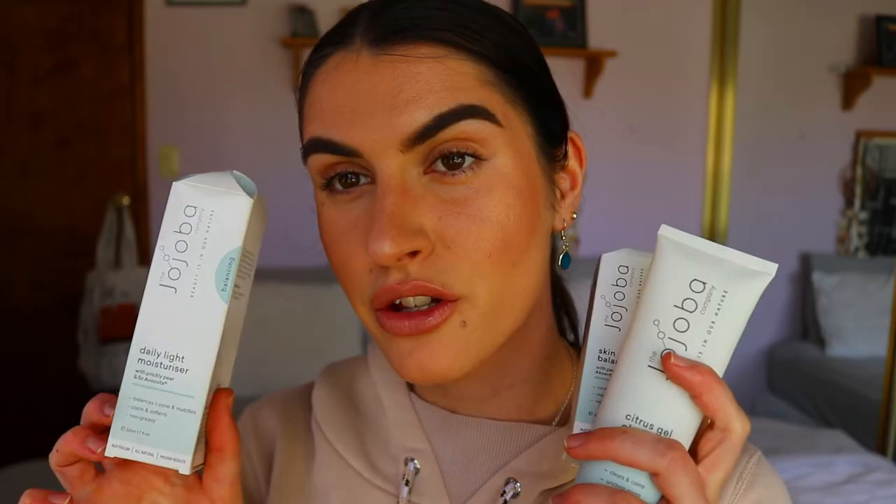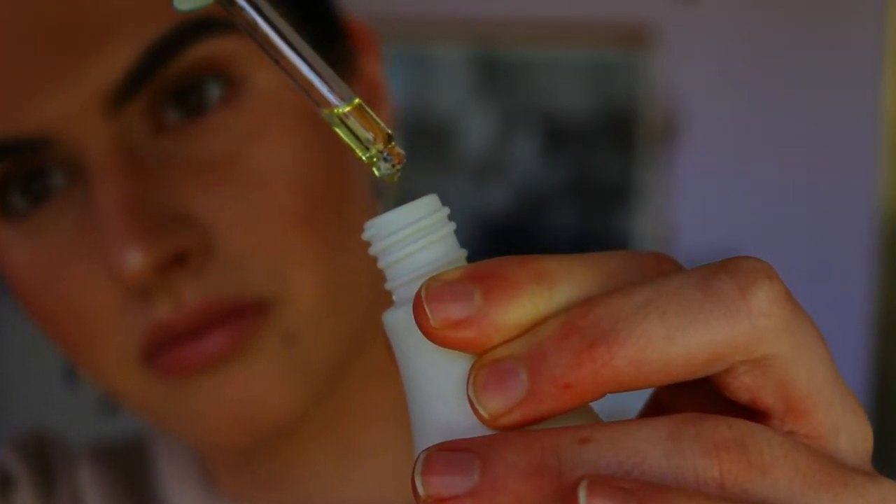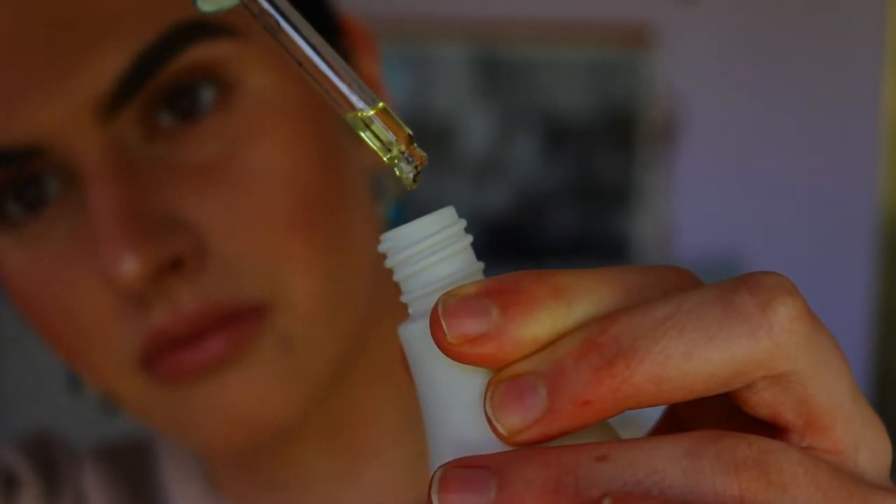I'll leave their whole website linked below so you can give it a good read. The three different skincare products I was given - first is the Skin Balancing Oil. It comes in a little ceramic-style bottle with a dropper, which is fantastic to help stop the spread of bacteria. You can just drop it on the back of your hand.